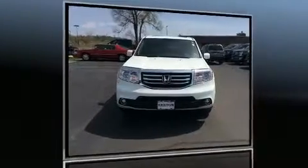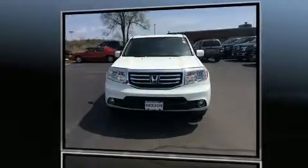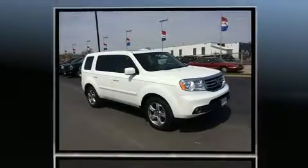Get excited about the 2015 Honda Pilot. It features an automatic transmission, four-wheel drive, and a 3.5-liter six-cylinder engine.